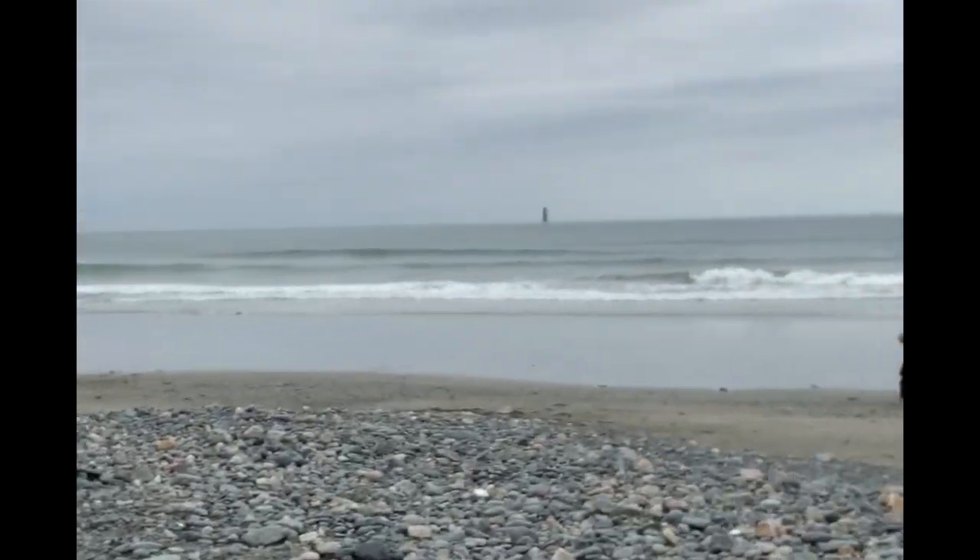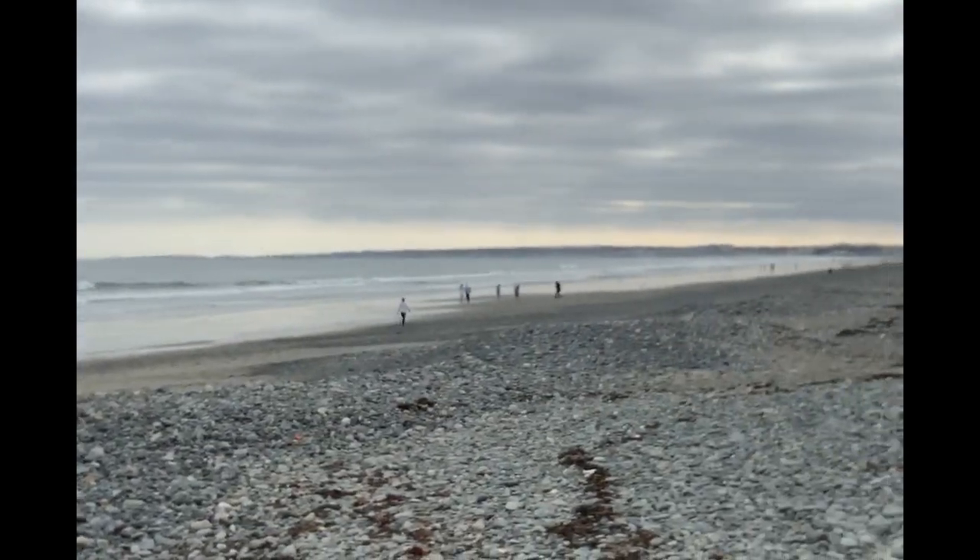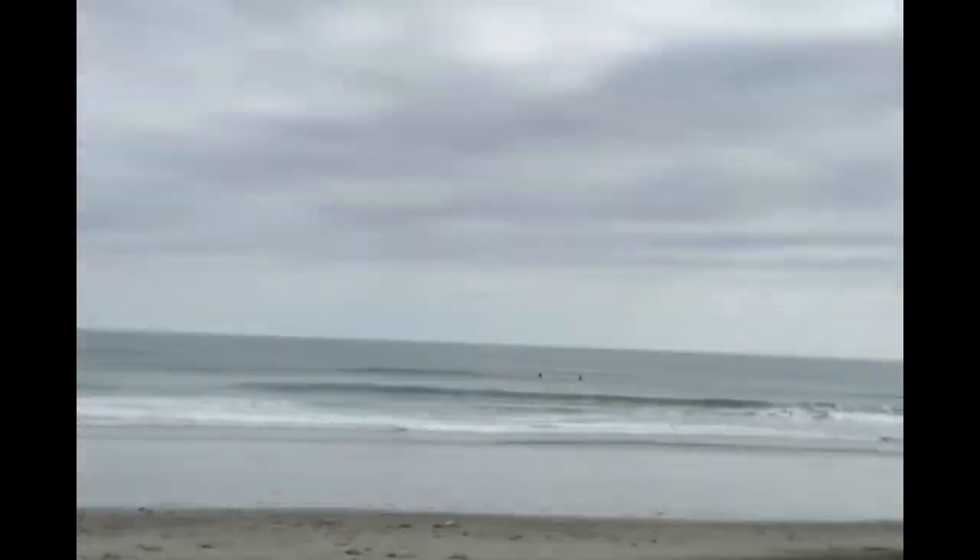Hi sixth graders, it's time for another backyard science lesson, only this time I'm not in my backyard. Today's lesson I am on Nantasket Beach, which is in Hull, Massachusetts. This is actually the town that my parents live in, and I am on the beach because we've been talking about plastic.